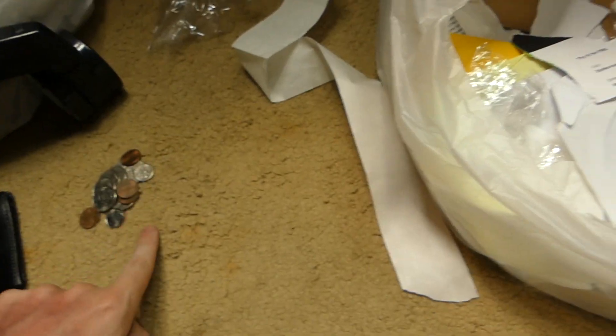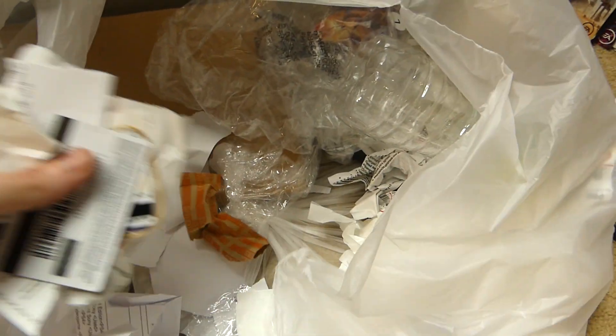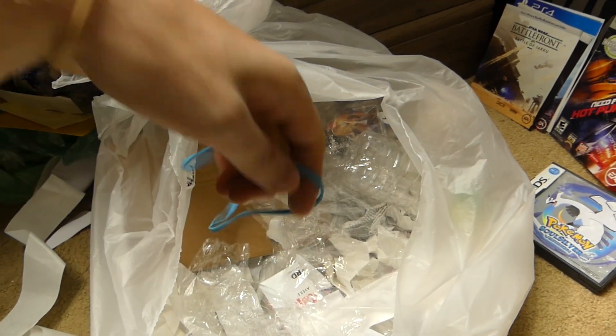I usually find change on the bottom of bags, but to find change in a wallet just makes it that much cooler. And we have a Pokemon Soul Silver case — nothing in it, just an empty DS case. The luck of Dumpster Diving Gods is on our side tonight! You guys know what time it is — Rubber Band Squad! And this is a new one, I haven't seen one of these in quite some time. It's Blue Rubber Band Squad! Hashtag Blue Rubber Band Squad in the comments below.